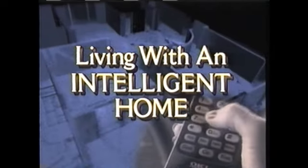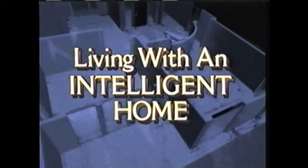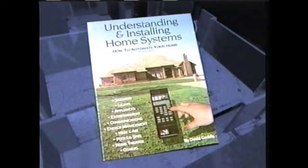What are these modern technologies that can do all this? Here to tell you are David Gaddis, author of the book 'Understanding and Installing Home Systems: How to Automate Your Home,' and his co-host Sean Carey. For the next 30 minutes, we'd like to take you through a brief tour of modern technology for homes. These technologies are not science fiction, and they aren't available only to the rich and famous — they are available for any home, and the cost is very reasonable. Your dealer will help you select the best products to meet your needs.